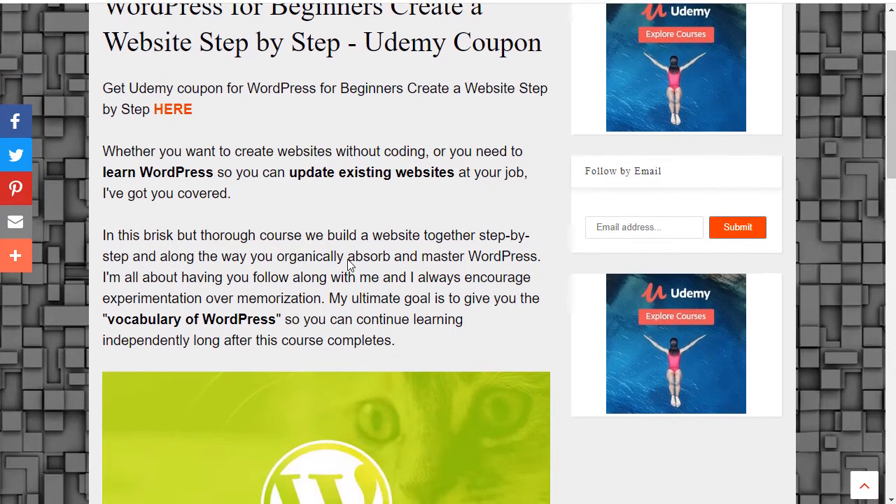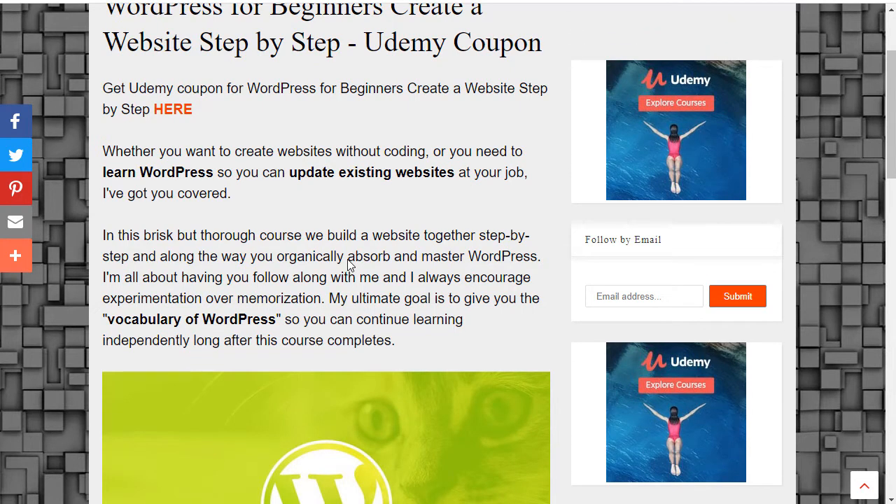Whether you want to create websites without coding, or you need to learn WordPress so you can update existing websites at your job, I've got you covered. In this brisk but thorough course, we build a website together step-by-step, and along the way you organically absorb and master WordPress. I'm all about having you follow along with me, and I always encourage experimentation over memorization. My ultimate goal is to give you the vocabulary of WordPress so you can continue learning independently long after this course completes.